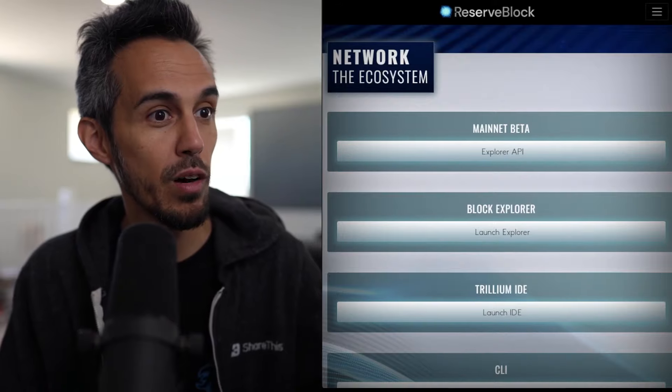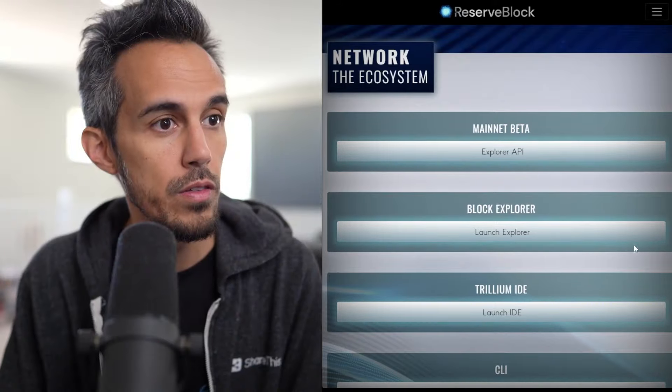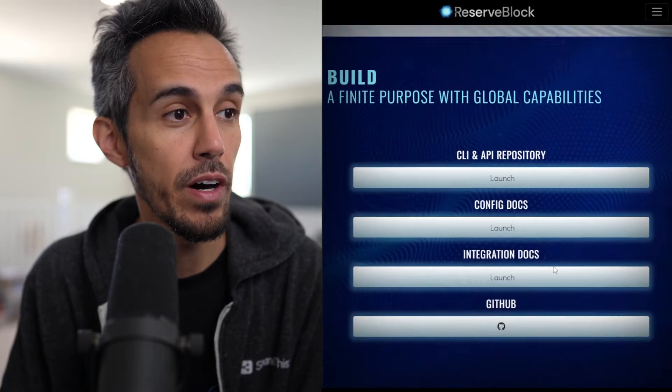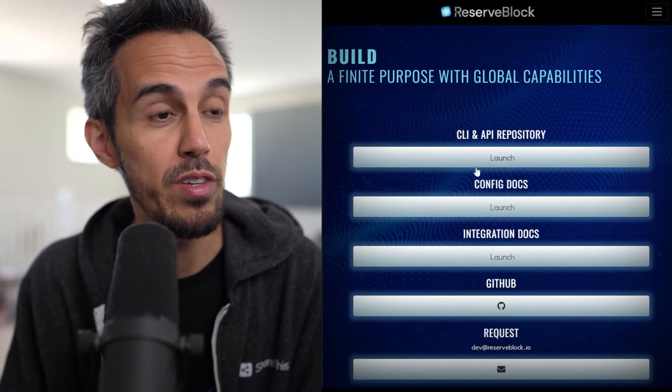Here's the ecosystem — what is ReserveBlock. They have the mainnet, you can check out the block explorer, the Trillium IDE, the CLI, and a bunch of other things as well. If you're interested in building, they have some information there too.